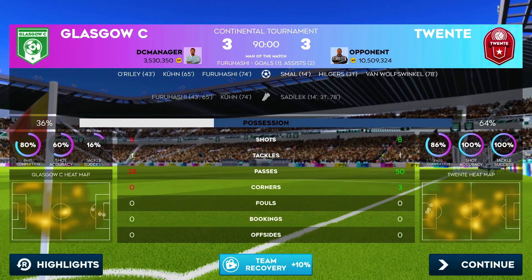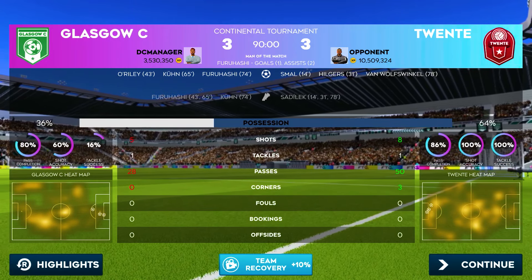No doubt in my mind with that decision. This player has been outstanding and deserves being named man of the match.